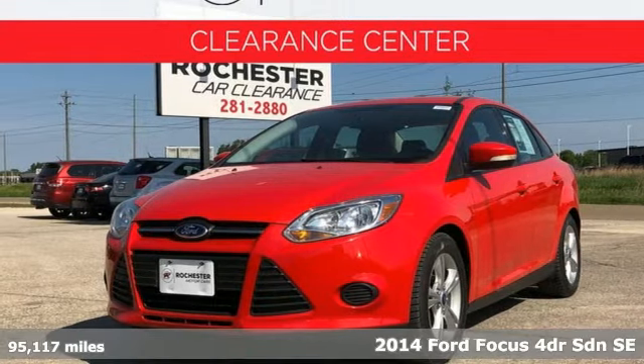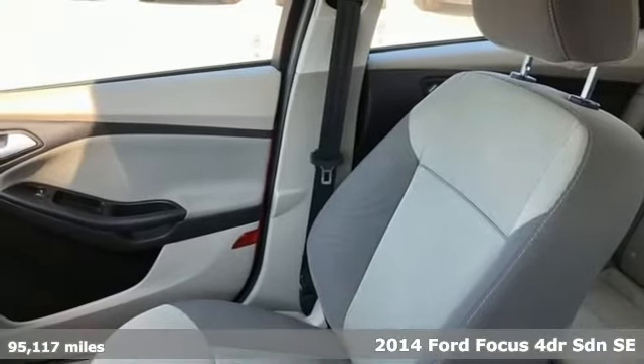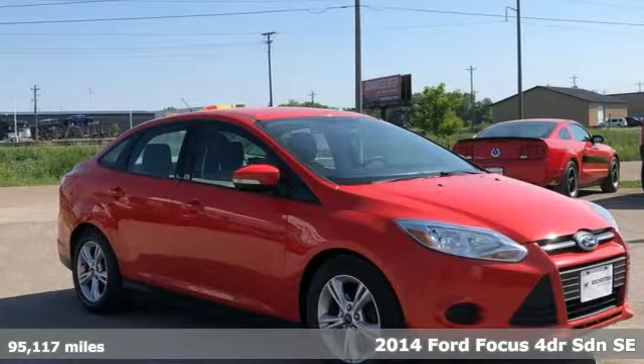It's a 2014 Ford Focus. Grace the roads with a car that's as fun to drive as it is efficient. It comes with great features you'll love.